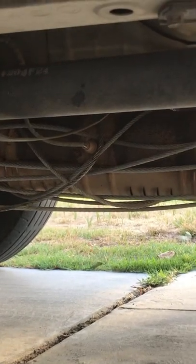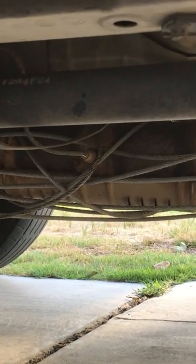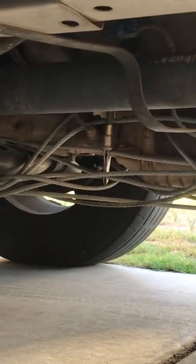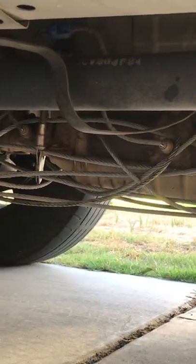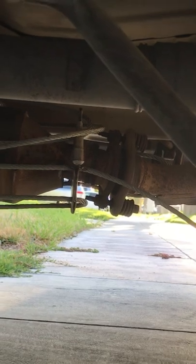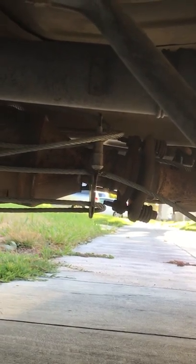This is how you prevent your car from getting its catalytic converter stolen. This is a 2006 Honda Element — very popular for getting their catalytic converter stolen.